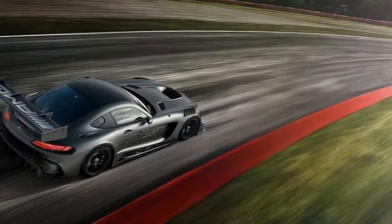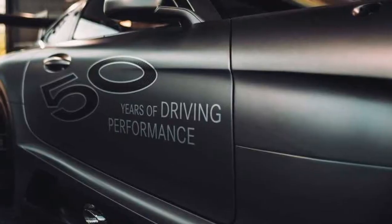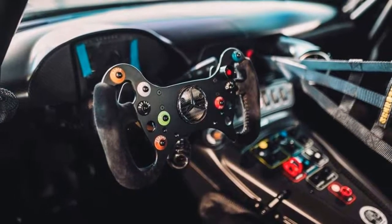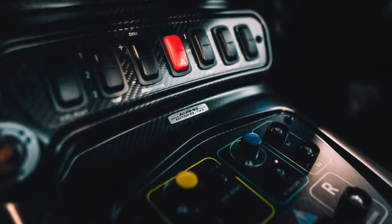AMG marks its 50th anniversary with the special GT3 Edition 50. Half a century after AMG's inception, Mercedes is celebrating with a special version of the track-only GT3, capped at just 5 units. Appropriately called Edition 50, it commemorates the milestone in exclusive fashion.